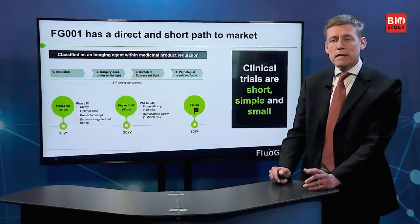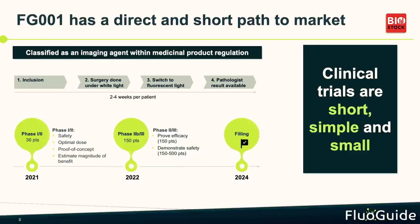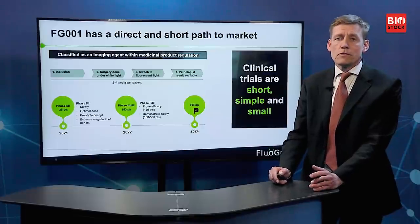The second thing that is very important with Fluiguide and makes it an interesting investment case is that we have a very short path from where we are now to a commercial product. We have only two studies that need to be done. Patients are included shortly after surgery is performed under white light; the fluorescent light is then switched on, and what lights up is sent to a pathologist to validate that it is cancer. We need a safety study first, and then a confirmatory study second.